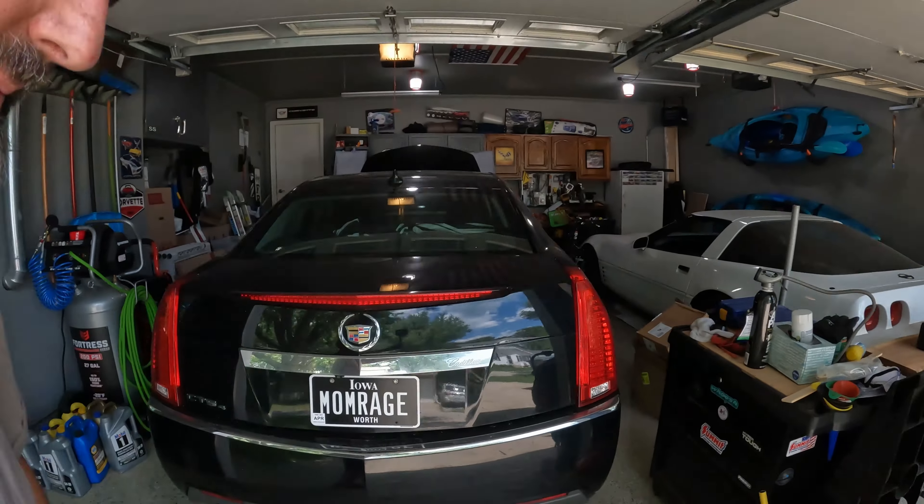Hey everybody, just got back from camping and was hoping to do some Corvette videos. Unfortunately my wife's Cadillac is throwing a P0174 and P0172 code, which means lean mixture in the fuel bank. About six months ago I had this problem and it was a hose disconnected. Now it's the intake gaskets, and in order to avoid mom rage, we are going to fix this car.